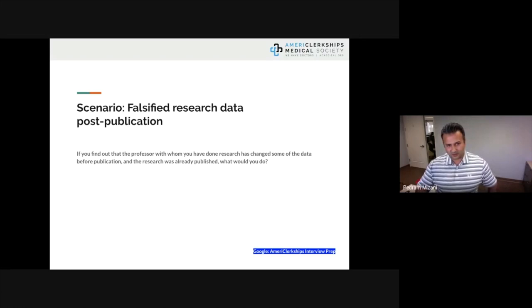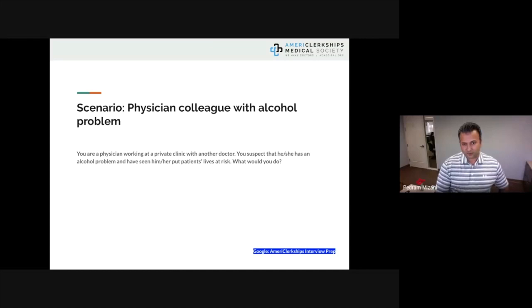Another scenario: if you find out that a professor with whom you did research changed some data before publication and the research was already published, what would you do? Another: you are a physician at a private clinic and suspect a colleague has an alcohol problem and has put patients' lives at risk. What do you do?